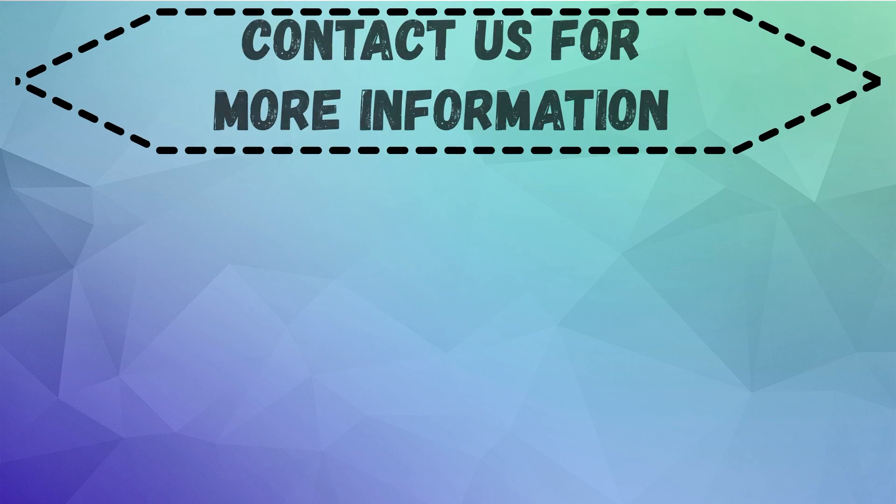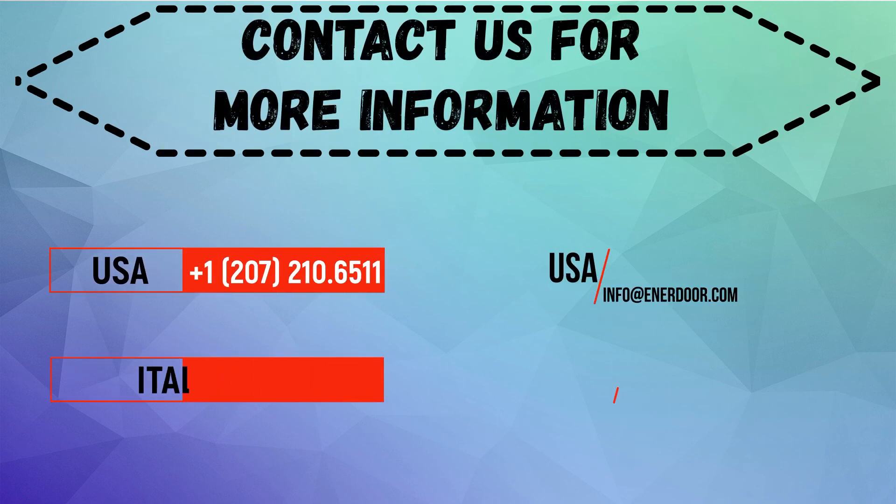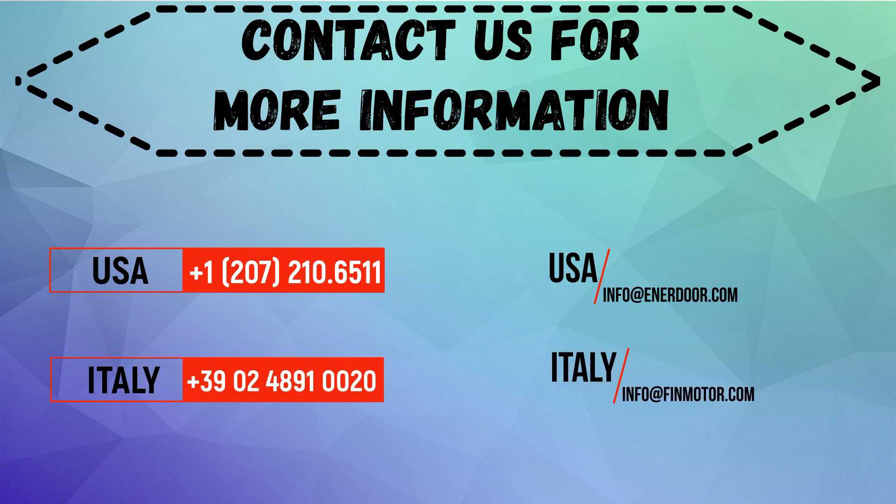We here at Enridor would like to thank you for watching our video. If you have any questions or would like additional information, we would love to hear from you at any of our global locations.